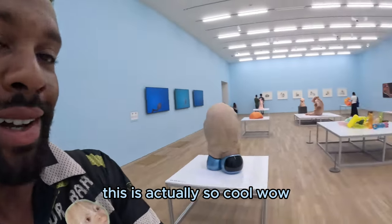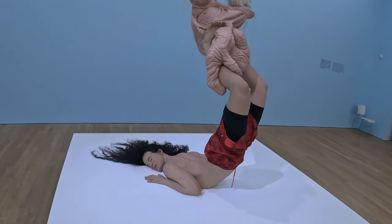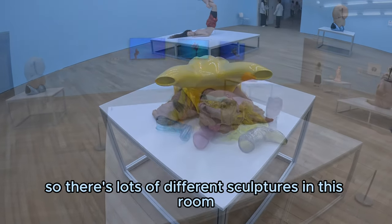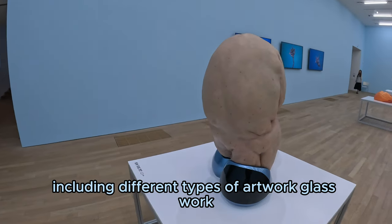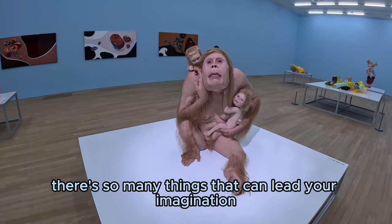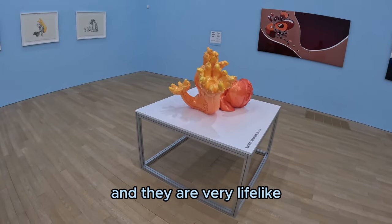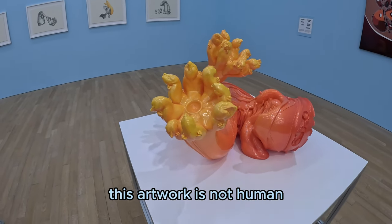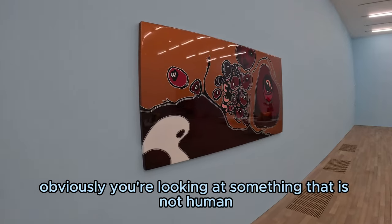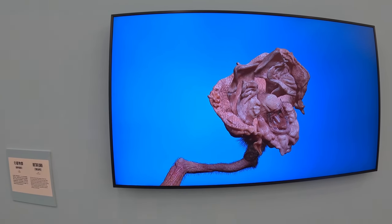This is actually so cool. There are lots of different sculptures in this room including different types of artwork, glasswork, and even movies and time lapses. There are so many things that can lead your imagination, and it definitely has you thinking, what the hell am I looking at right now? All these sculptures are made out of silicone and they are very lifelike. It's interesting to see how this artwork is not human but it feels sort of human — you can somehow relate to it, and it doesn't feel as alien as it should.